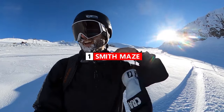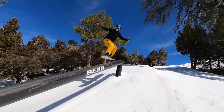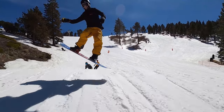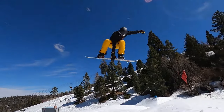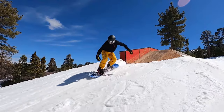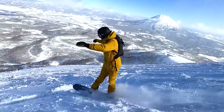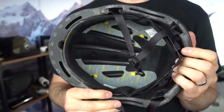For my number one favorite helmet of all time, it's the Smith Maze. I kind of bought this helmet by accident — I showed up at the mountain at Big Bear and had actually forgotten my helmet at home, so I picked up the Smith Maze on the spot and immediately really liked it. It was very lightweight, so as I was riding it felt like I barely had anything on my head. It was very comfortable. The Smith Maze has a BOA system on the inside so you can adjust it to get that perfect fit. It also has MIPS, doing a really good job of protecting my head.